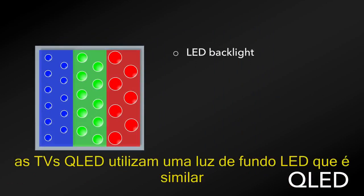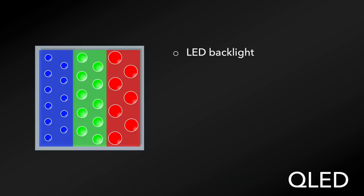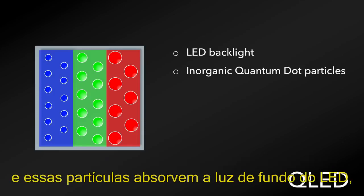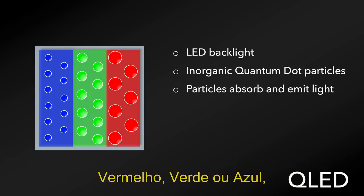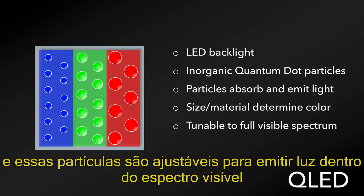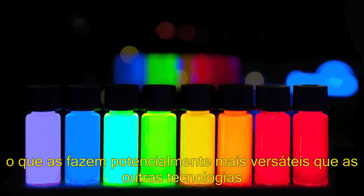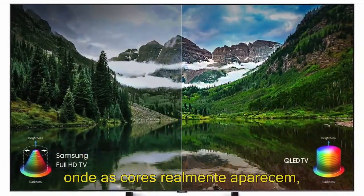QLED TVs utilize an LED backlight similar to recent LCD LED TVs, but instead use inorganic quantum dot particles to make up the actual pixel. These particles absorb the light from the backlight of the LEDs and emit light of their respective color within the pixel — red, green, or blue. The size and material of these quantum dots determine the color that is produced, and these particles are tunable to emit light across the full visible spectrum, which makes them potentially more versatile than other technologies. But where they really excel is in the brightness at high saturation, where the colors really pop.